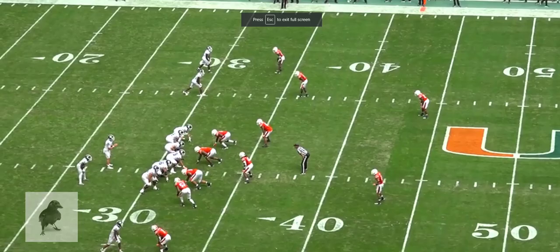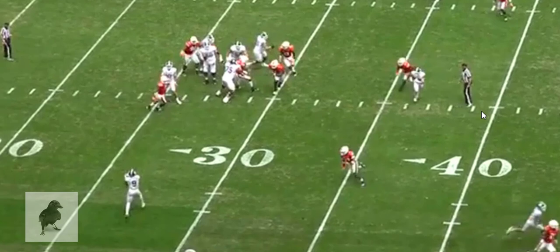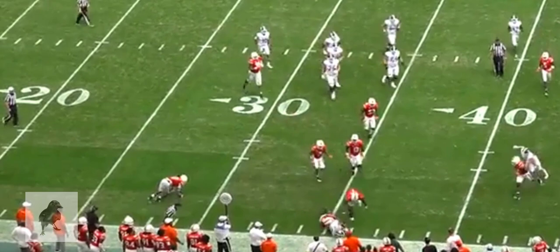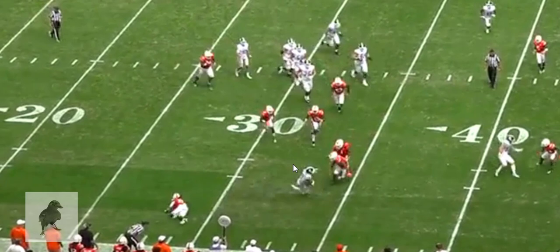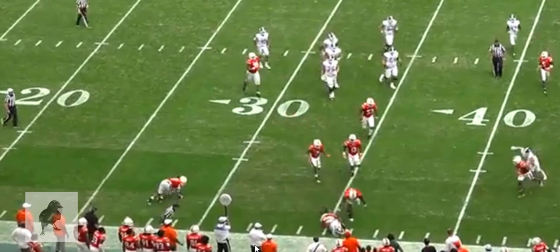Walker's skilled at making defenders miss in space. You're going to see this as a receiver — he does a good job extending his hands, catching the ball with his fingertips, tucking the ball under his outside arm, and getting square with the defender who's coming across the field. Hard stick, makes the defender miss, gets some yardage before he's wrapped up by the backside linebacker. Still, a five-yard gain — when you can make the first man miss, that's what you need.